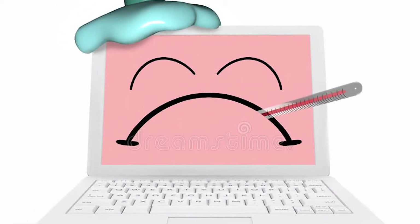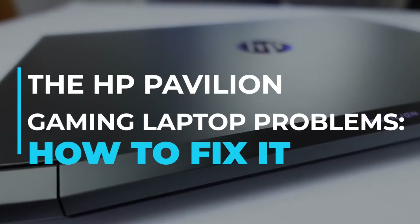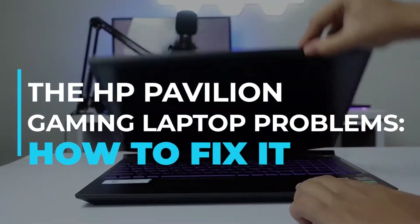There's a famous saying: if your computer is acting strange, it probably has malware. Even though that premise might be correct, there are myriad reasons for your device malfunctioning. And if you're an avid gamer, this is critical. So today, I'll share with you the HP Pavilion gaming laptop problems and how to fix them.